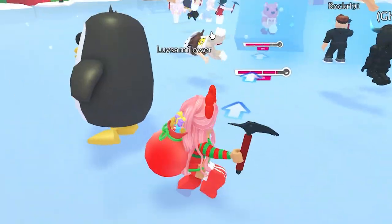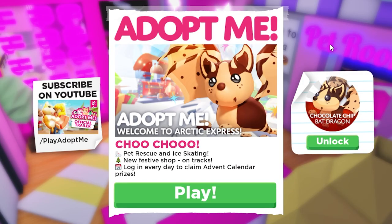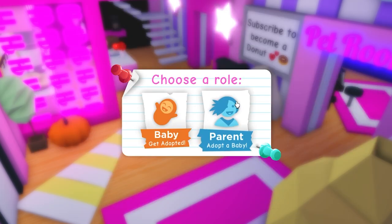Hi guys, welcome back to another video! Today we are going to be checking out the Adopt Me Arctic Express Winter Fest update: pet rescue, ice skating back, the new festive shop on tracks, log in every day to claim advent calendar prizes. All right, let's go ahead and play.